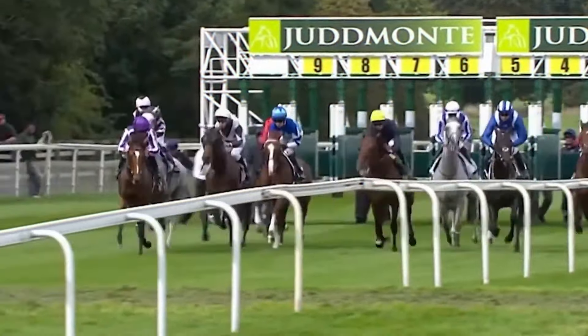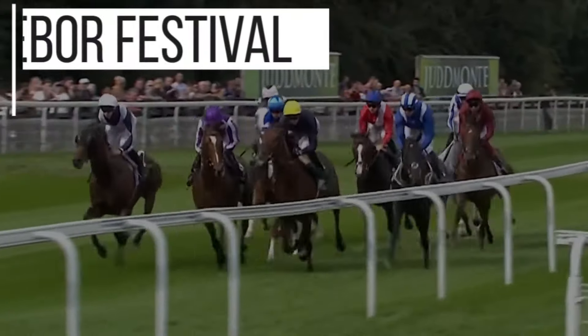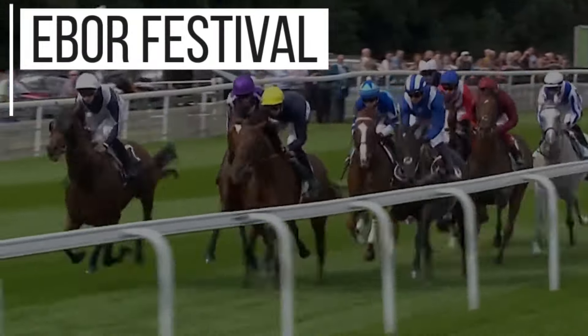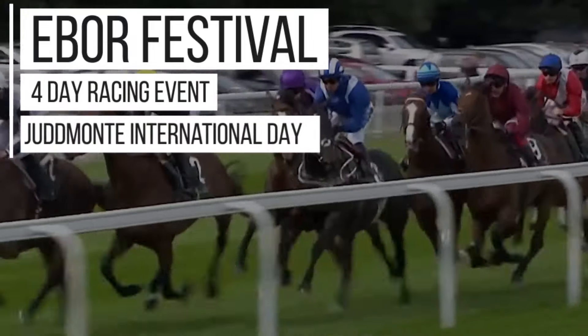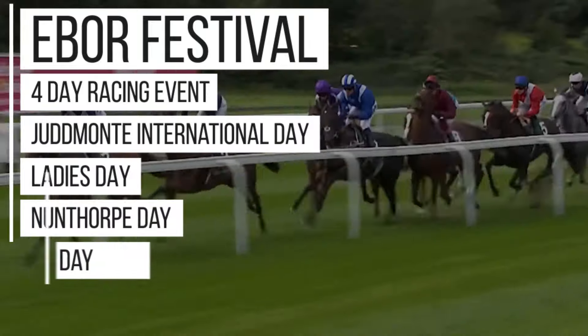Whilst you can find fantastic races across the year at York, the main event here is the Ebor Festival. This is an enthralling four-day race event consisting of Juddmonte International Day, Ladies Day, Nunthorpe Day, and finally Ebor Day.